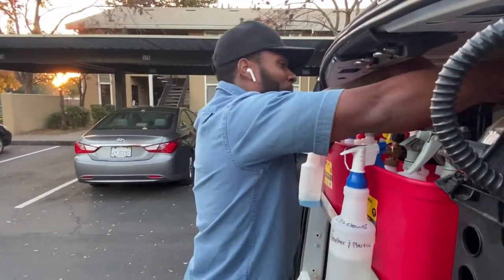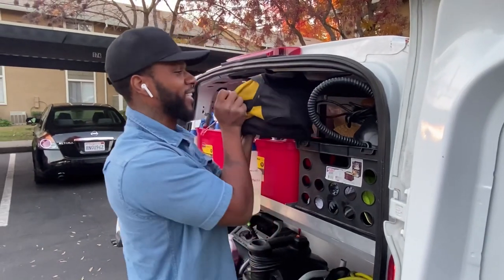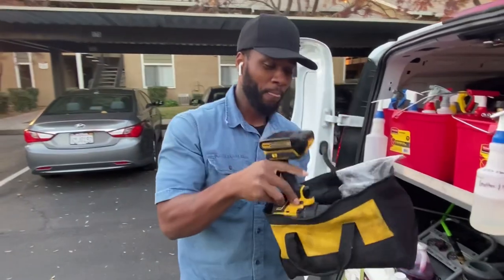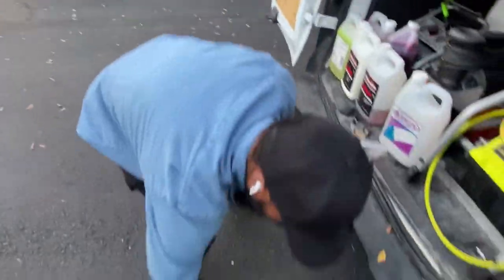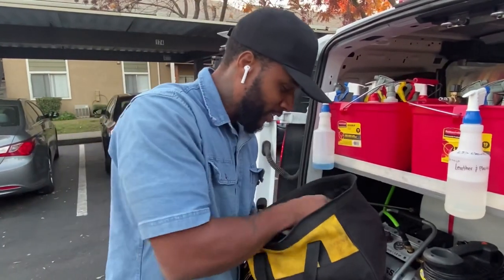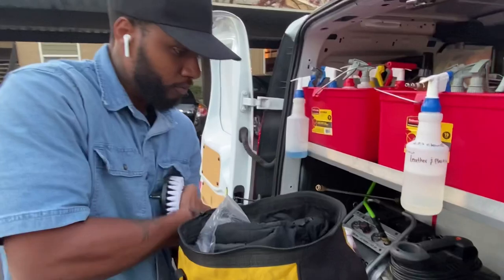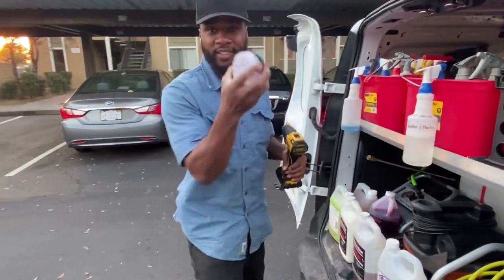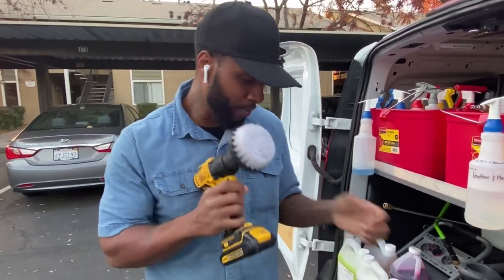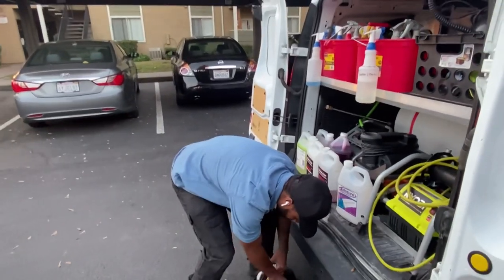Right here we got my interior detail bag. This is what I use for the interior. For the people that get tired of scrubbing, you gotta upgrade — invest in yourself. Check this out: you get this drill brush bit, put it into the drill, and now you can clean the carpets and seats. Spray down the foam, drill it in, then clean it up and extract it. It's time to upgrade.